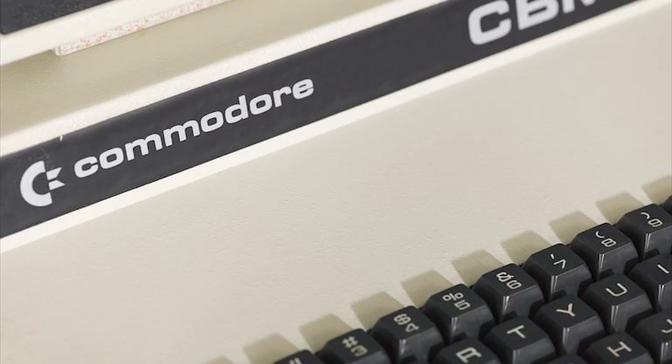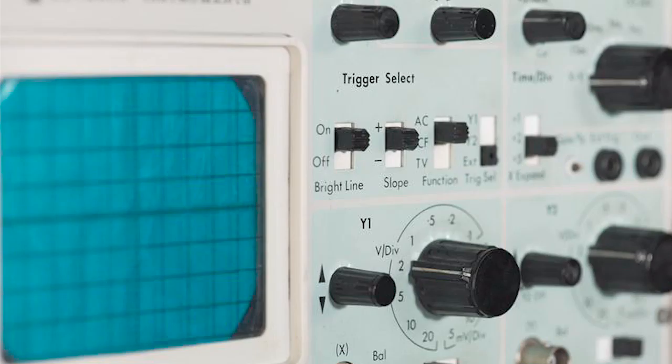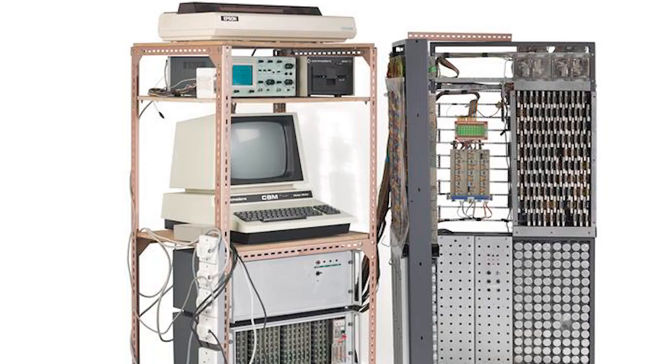So what did this machine look like in full? Let's have a look right now. As you can see from the left-hand side top, we have an Epson dot matrix printer. On the left-hand side underneath that printer, we have an Advanced Instruments OS 240 oscilloscope. On the right-hand side, we have the Commodore 2031 disk drive. Underneath that, we have the Commodore PET 8032.